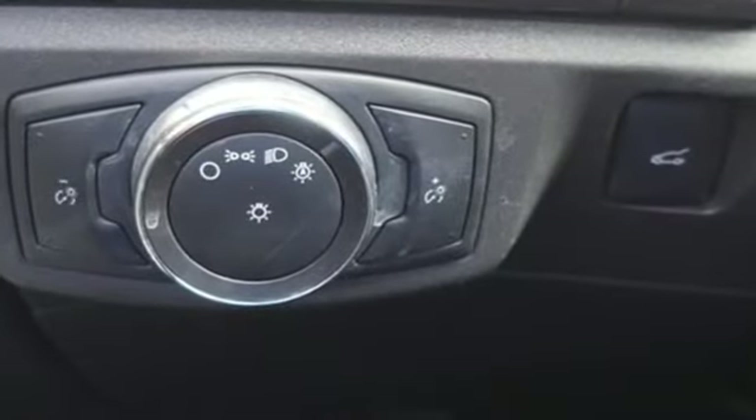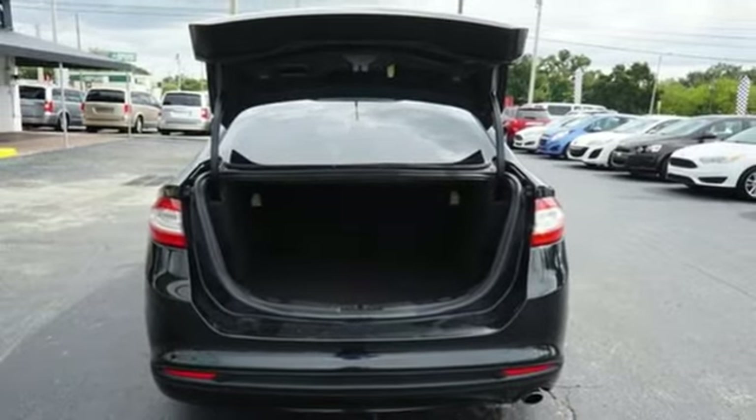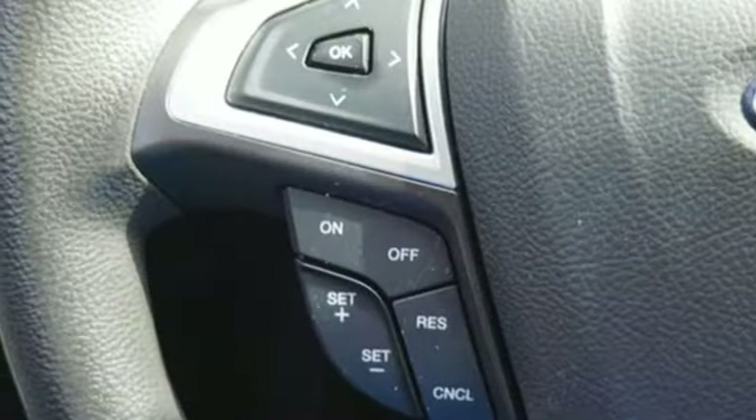It comes with all the amenities you need: external memory control, wireless phone connectivity, manual tilting steering column, smartphone wireless charging, and manual telescoping steering column.